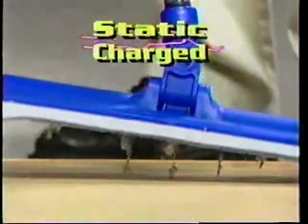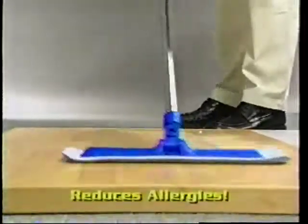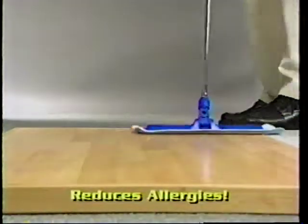The Star Glider polishes floors, windows, and all of your glass surfaces streak-free in seconds. It doesn't only polish and clean — it's a static-charged dust machine. The Star Glider grabs pet hair, pollen, dust, and mites like a magnet.